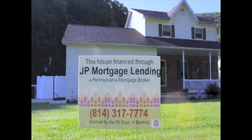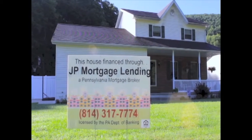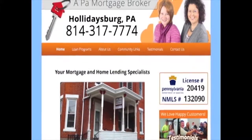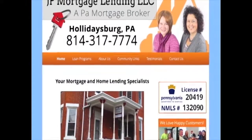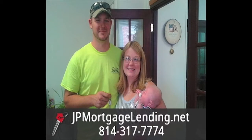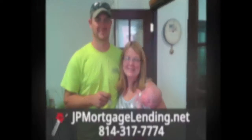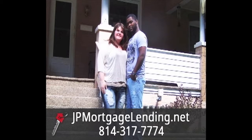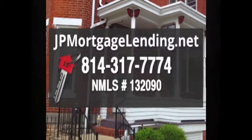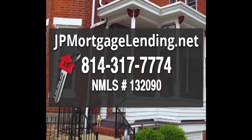J.P. Mortgage Lending, a licensed Pennsylvania mortgage broker serving all of Central Pennsylvania. Call J.P. Mortgage Lending today and talk to one of our licensed loan originators so they may help you determine a mortgage budget and the best loan program for you and your family. Come join the J.P. Mortgage Lending family — your key to real estate success. 814-317-7774, NMLS number 132090.